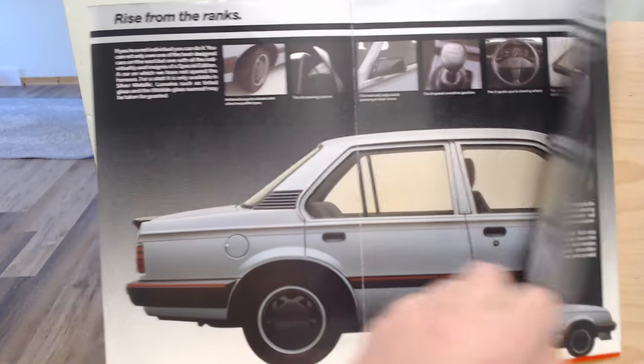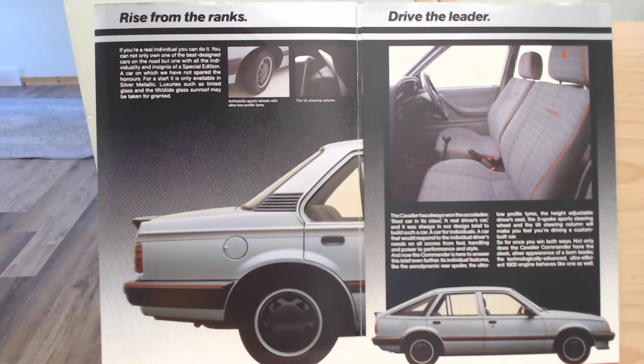Folding over a little flap we can see the interior. It's a bit of a dull grey colour, though livened up by a red outline and a little Vauxhall badge. Zooming in, 'Commander' is indeed stitched into the seats, which makes it stand out a little bit. The brochure text says the Cavalier has always won accolades: 'Best car in its class, a real driver's car.' Around this time in 1985 it was doing very well - it may have been the second best selling car in the UK, though the Sierra eventually outsold it. Don't quote me on that.